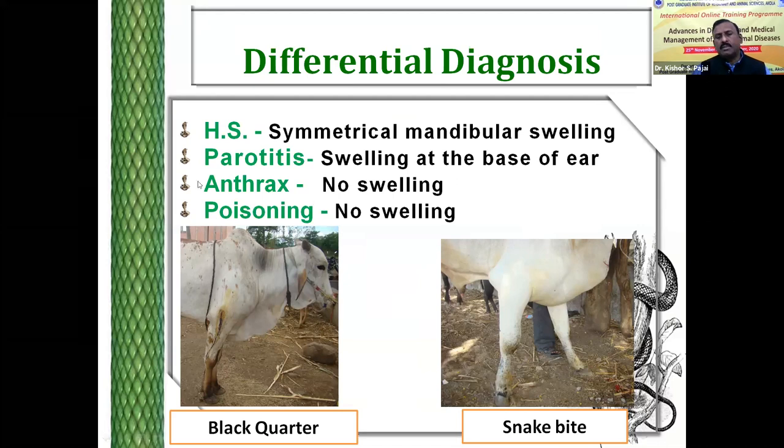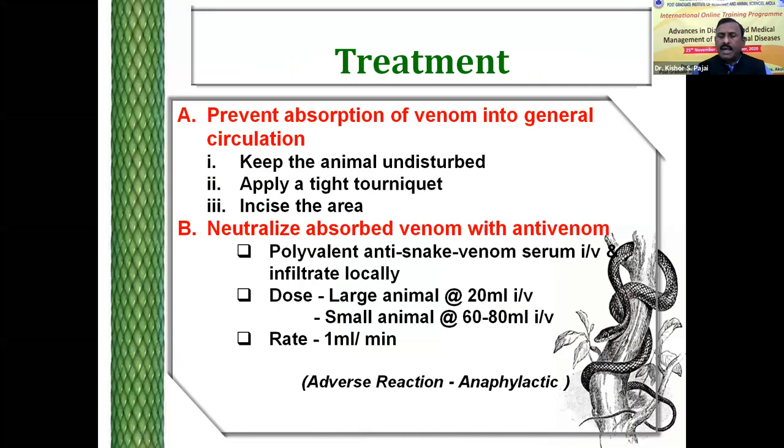In poisoning cases also there may be bleeding, but the swellings are absent. As for management of snake bite, we have to prevent the absorption of venom into the general circulation. This is the first step. Whenever the bite is being observed, keep the animal undisturbed — the movement of the animal will increase the absorption and spreading of the venom from the site of bite.